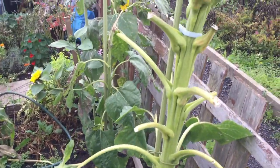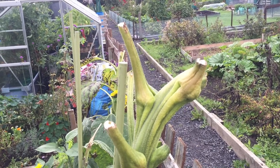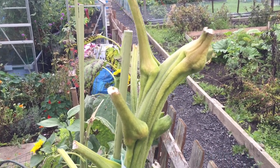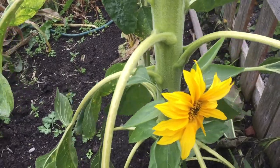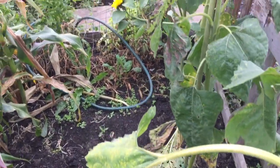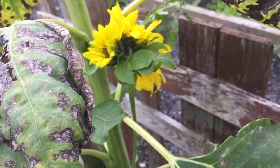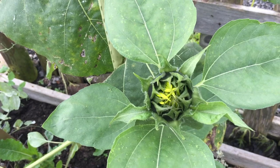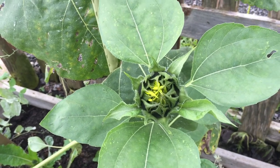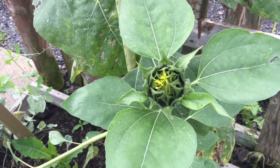I've removed the heads of the sunflowers now so that I can use them for the birds — the birds can eat them. There are a few small sunflower heads that have developed on side shoots, which I'm just going to leave on the plant and let them carry on flowering to give some extra pollen for the bees. So if you do allow your sunflowers to carry on growing and produce some side shoots, you might get the odd extra flower.